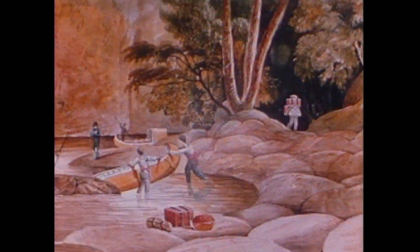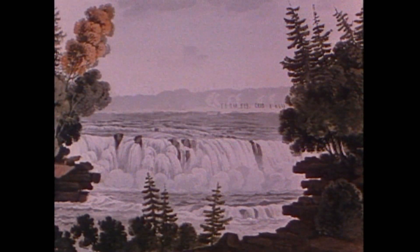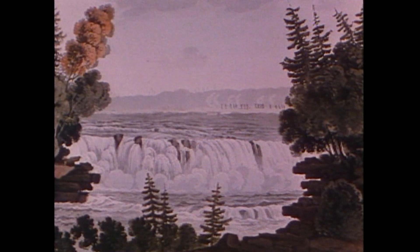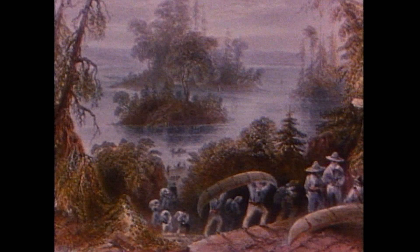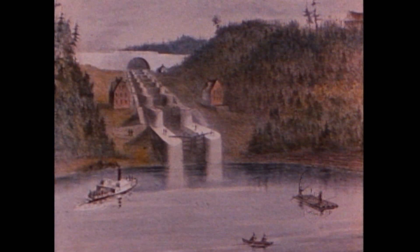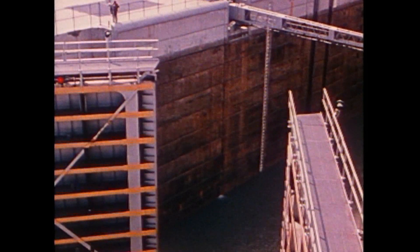Often, canoes had to be carried overland to avoid treacherous stretches of water like the Long Sault Rapids — 75 kilometers of fast-moving currents and dangerous rocks. To overcome this navigation problem for larger vessels, a system of locks and canals was developed throughout the 19th century.